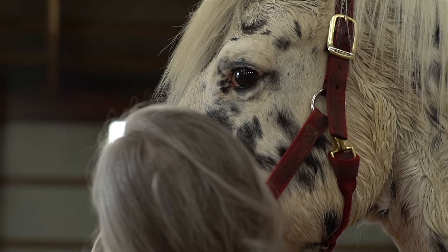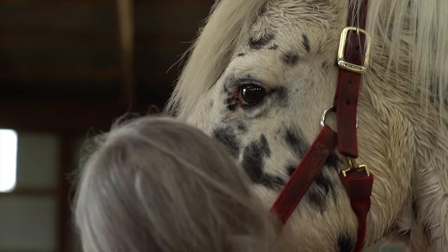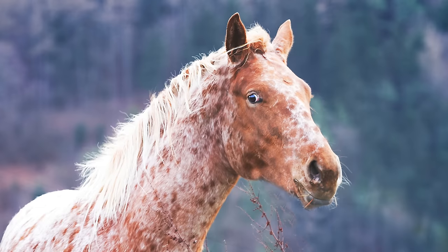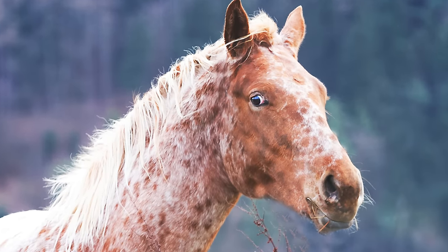Two other physical traits I like about Appaloosas are their mottled skin — they'll have mottled skin around their muzzles and eyes, so their skin looks kind of polka-dotted. I also like the white sclera of their eye. A lot of people don't like that, but I think it adds character and makes them a lot more expressive.